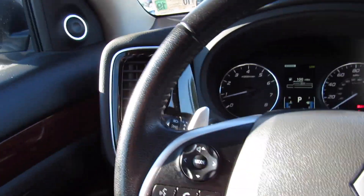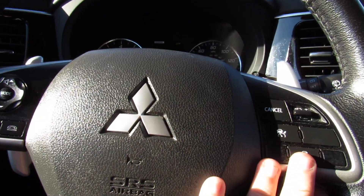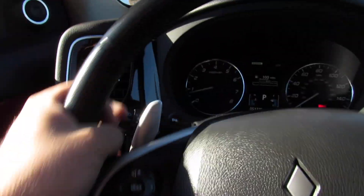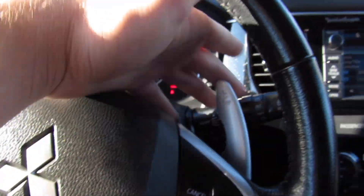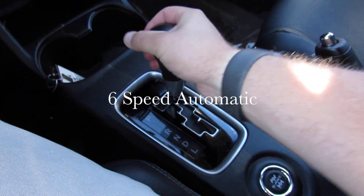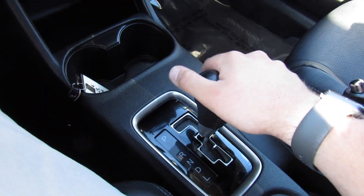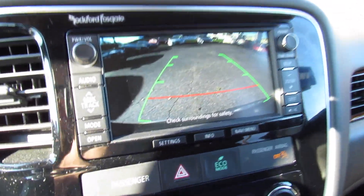Inside you can see this one does have a leather-wrapped steering wheel with audio system controls and adaptive cruise controls on the wheel. Also do have paddle shifters on the back for the automatic transmission this one is equipped with. Your low gear, then reverse — this one is equipped with a rear backup camera.